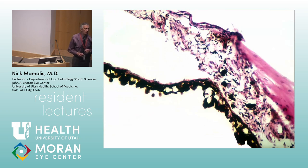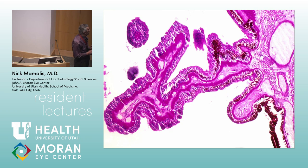Diabetes can cause other changes in the eye beyond the retina. Here in the iris you can see focal vacuolization of the iris pigment epithelium — lacy vacuolization — which is a sign of diabetes. In the ciliary body, stained with PAS to highlight basement membrane, you can see the basement membrane of the ciliary body epithelium is markedly thickened — another diabetic change.